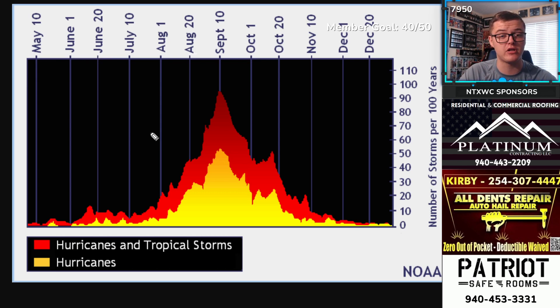Make sure you stay updated with Max Velocity here on our YouTube page for the latest. We'll keep you updated throughout tropical and hurricane season over the next several months. Make sure to hit the subscribe button and like the video. This forecast is brought to you by Platinum Contracting, All Dens Repair, and Patriot Safe Rooms.